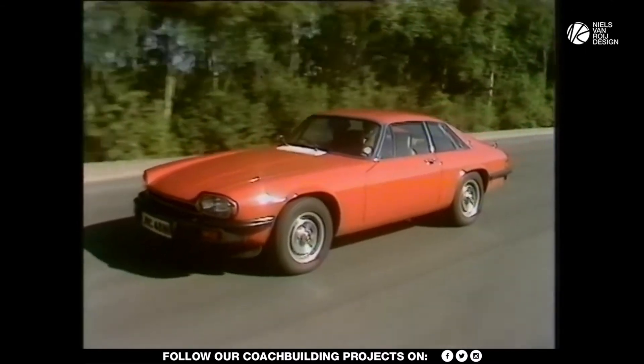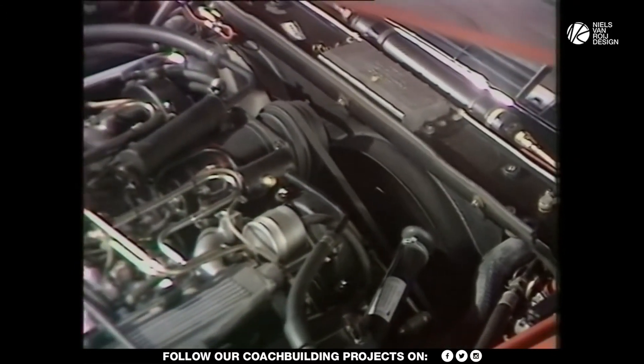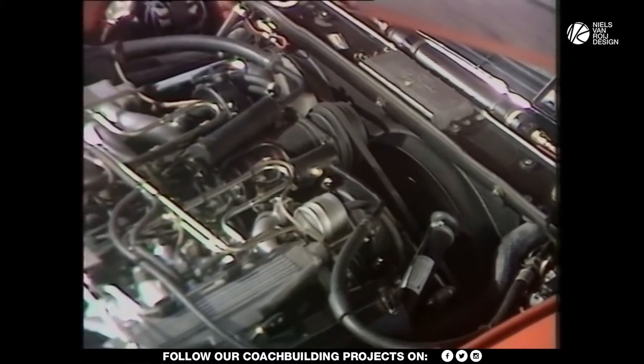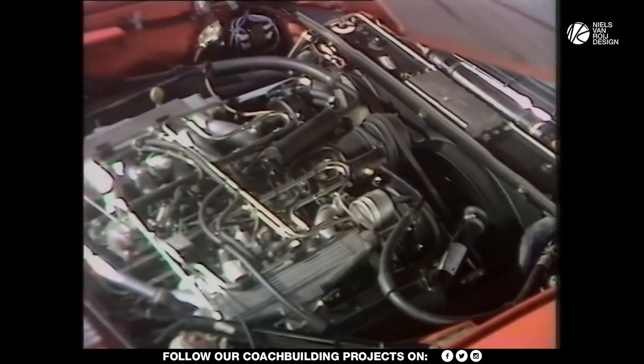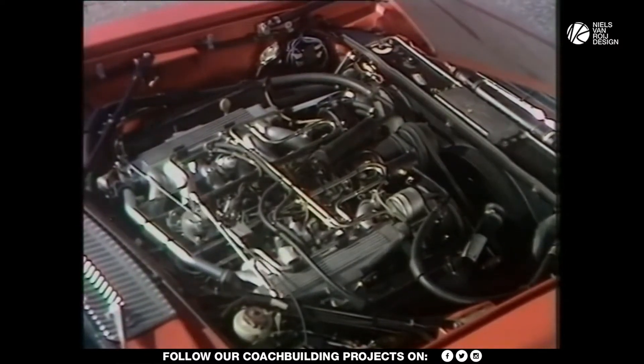So with its 5.3-litre V12, the grand tourer couldn't exactly count on many takers. The styling was also heavily criticized, arguably because the E-Type was just an irreplaceable car.